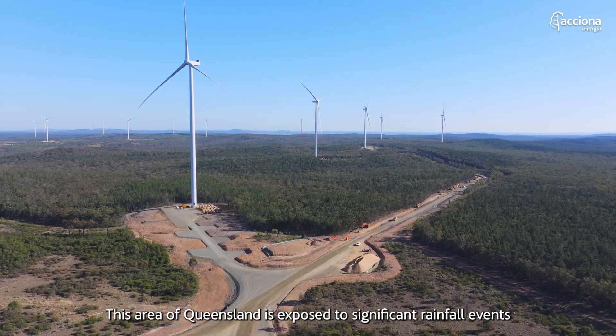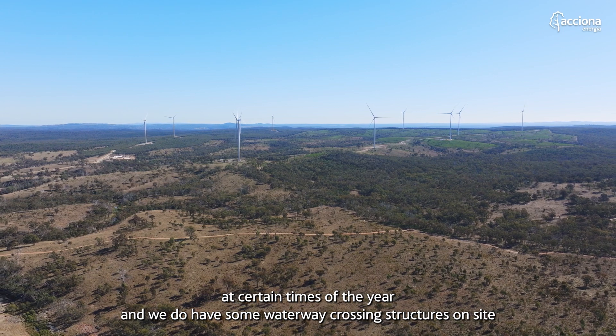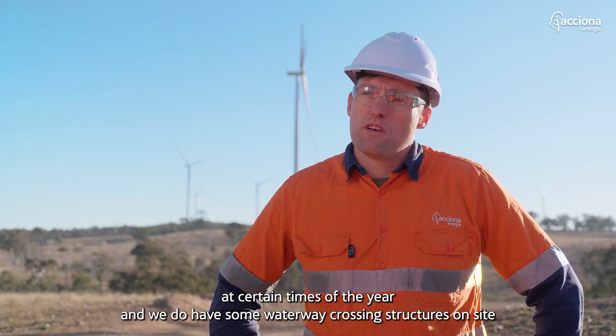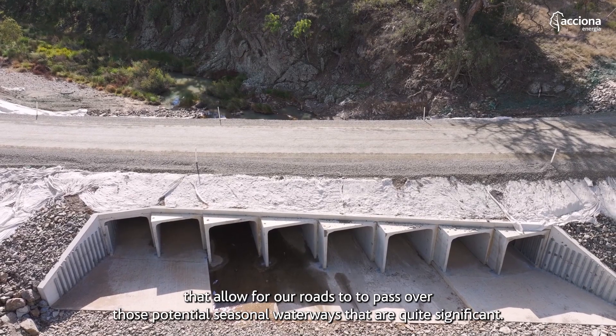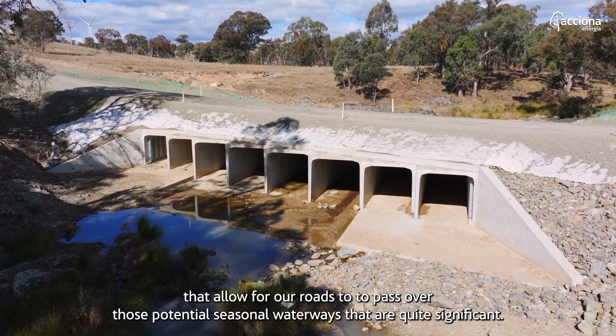This area of Queensland is exposed to significant rainfall events at certain times of the year, and we do have some waterway crossing structures on site that allow for our roads to pass over those potential seasonal waterways that are quite significant.